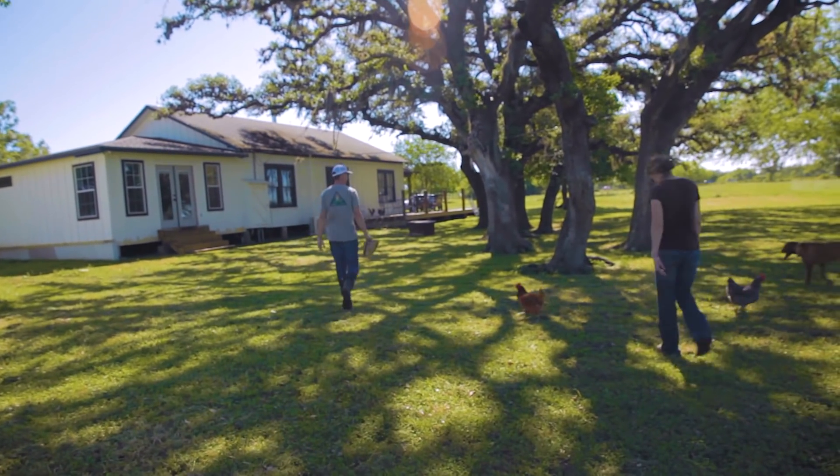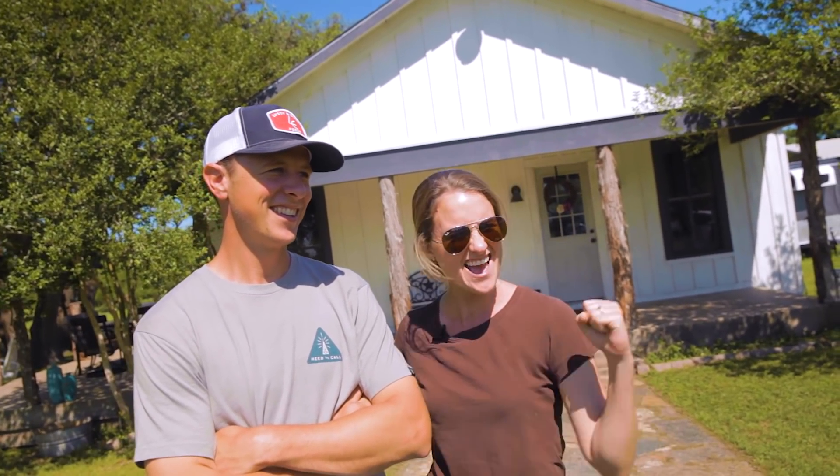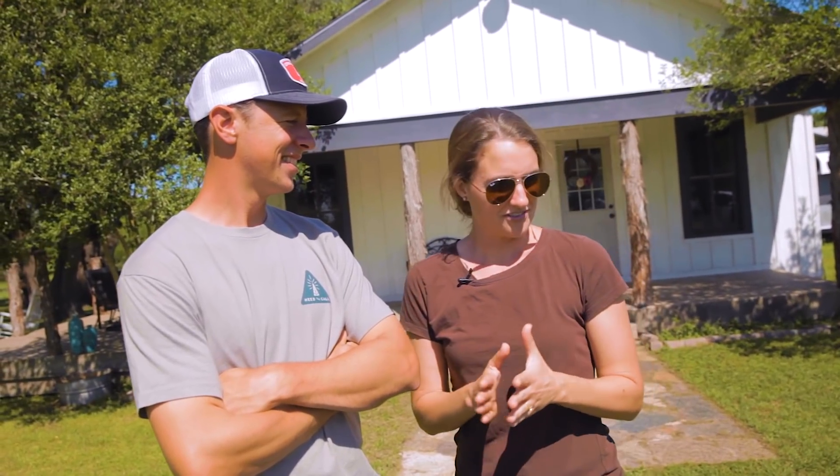Our whole story really starts with this house and this land. Our realtor brought us out here and said, I have the deal for you — there's actually way more land than what you were looking for and it comes with a free house. And so we said yes, let's go look at it. Let's just say it was free for a reason.